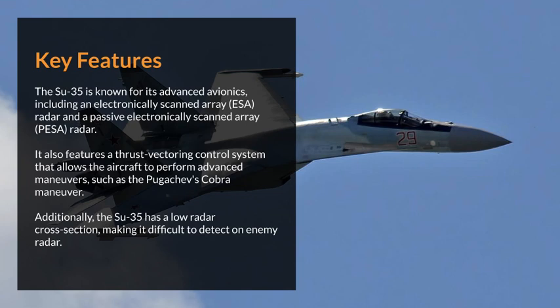Additionally, the Su-35 has a low radar cross-section, making it difficult to detect on enemy radar.